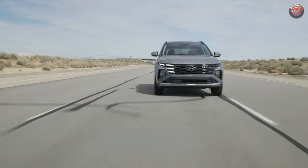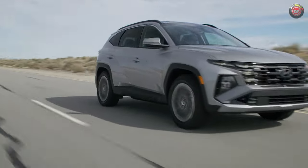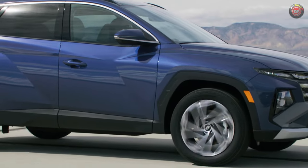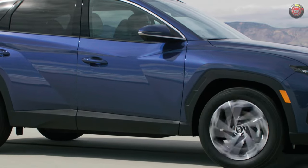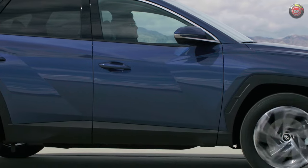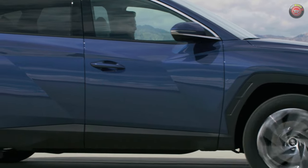Both hybrid and plug-in hybrid models are standard with all-wheel drive. The 2025 Hyundai Tucson models with a 2.5-liter engine come to dealerships early this summer, with hybrid and plug-in hybrid rolling out closer to the fall. Final pricing will be announced closer to that time.